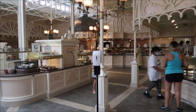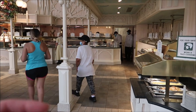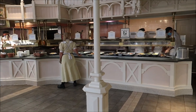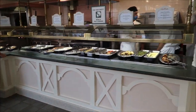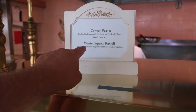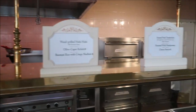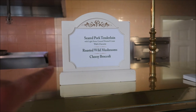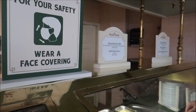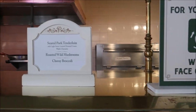Now it's time for the prime rib and a couple of other favorites I couldn't fit on the plate before. The prime rib — they're probably just going to give me a whole cut, and it's okay because I will eat all of that prime rib. In case you can't see each of the things marked as Walt's favorites: Walt's favorite canned peas, Walt's favorite seared pork tenderloin, Walt's favorite beef braised short ribs and corn, and then the mashed potatoes and green beans with bacon and onions. These are all Walt's classics.